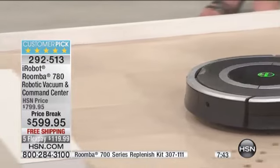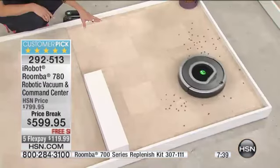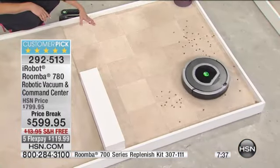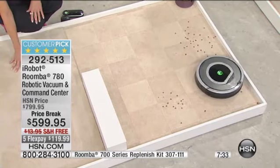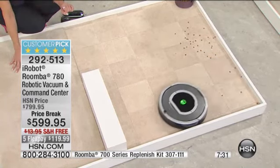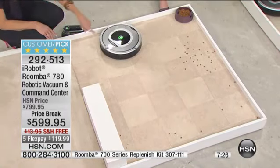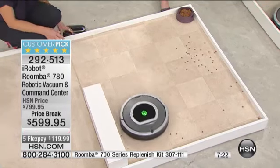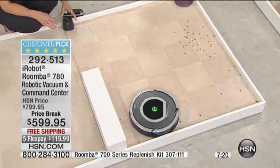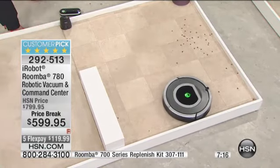Think about the food droppings or the kitty litter that's left behind — Cheerios or whatever. Now what's happening here is it's working on hardwood. It can work on tile, linoleum, carpet. It's making 60 decisions a second. It knows where it's been, where it's going, exactly where it needs to go next. You might think it's some kind of random pattern, but it's not — it knows exactly where it's been and where it needs to go next, so it picks up everything in your home.